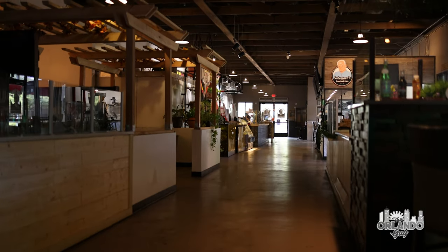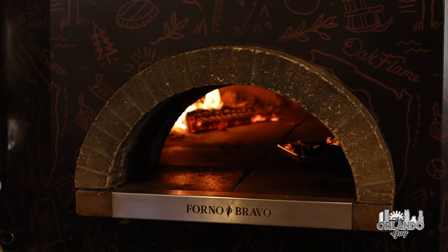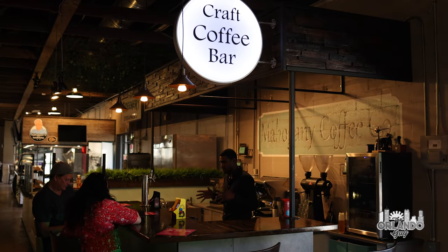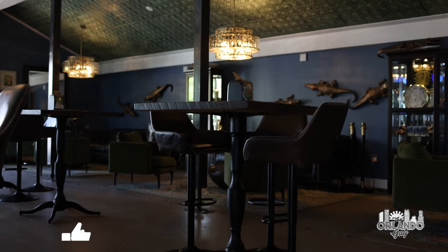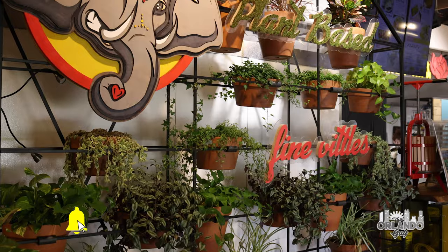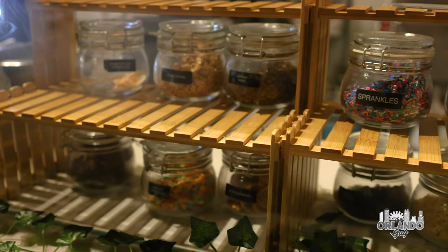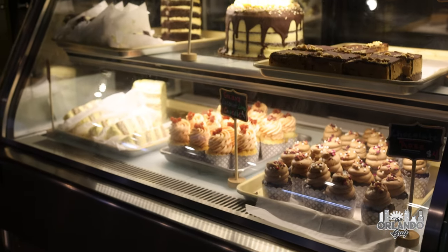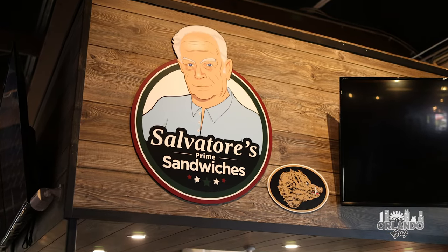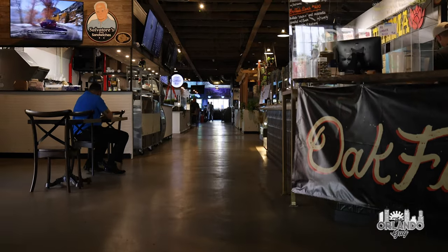Henry's Depot features a gourmet food hall, bar, and large outdoor patio. Famous for its live entertainment and events nearly every weekend, the food hall is also the home to Oak Flame Pizza, Mahogany Coffee Shop, and the Basin Bar. You will also find vegan, seafood, sandwiches, and ice cream shops. Henry's Depot is a foodie's paradise and a place you must visit in historic downtown Sanford.